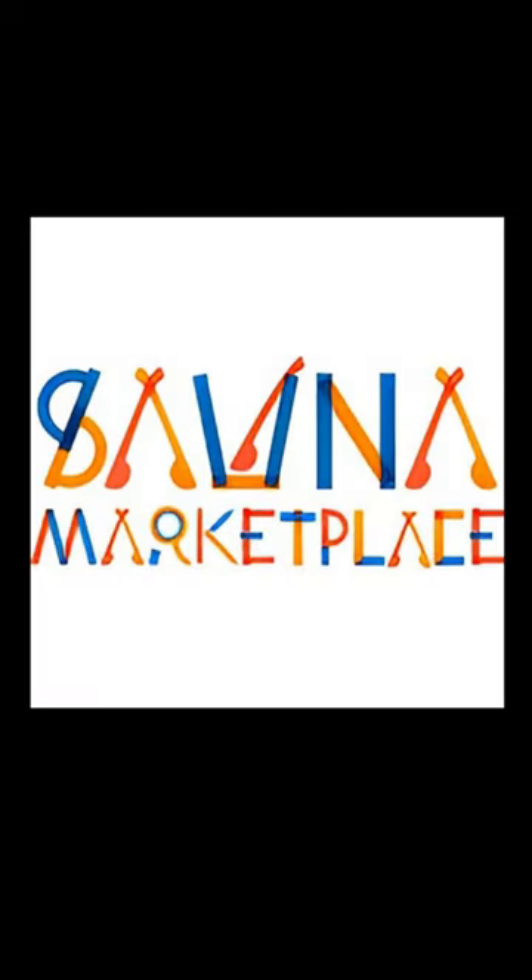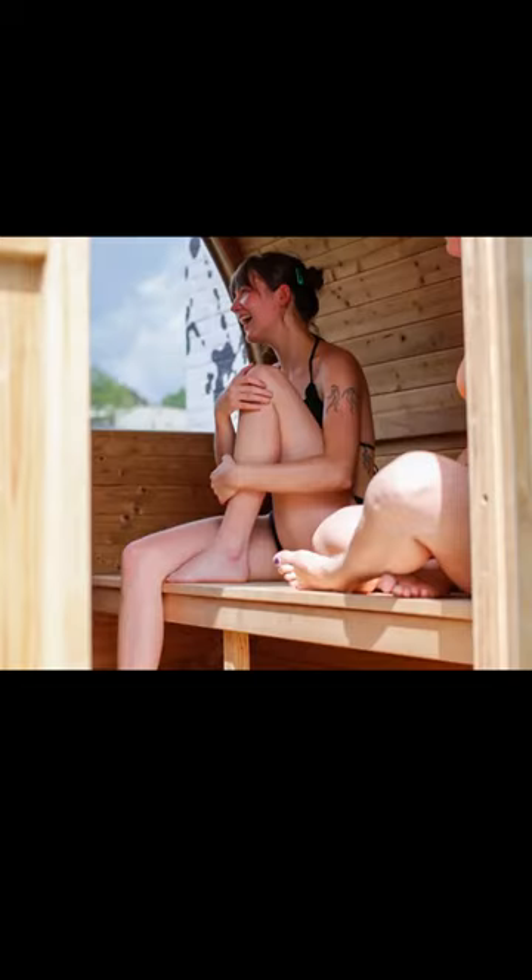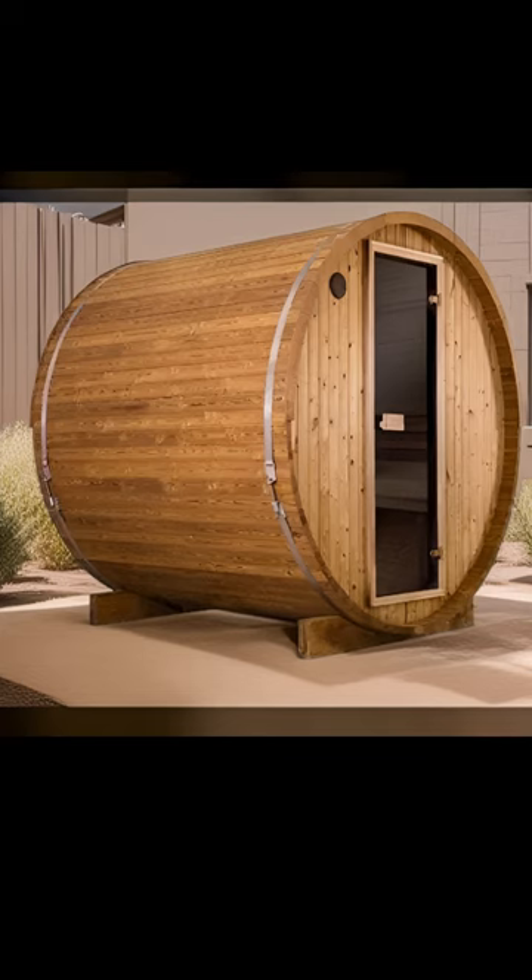Hey there, Ben here from Sauna Marketplace. Experience relaxation like never before in our spacious 50 series saunas from Thermory, available in three sizes to suit your needs.